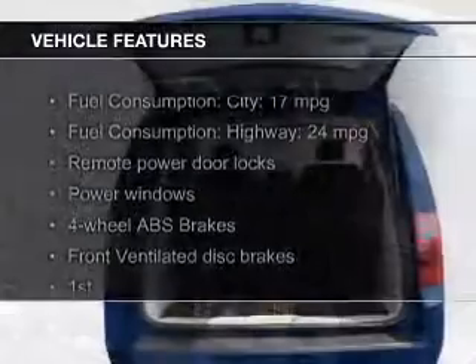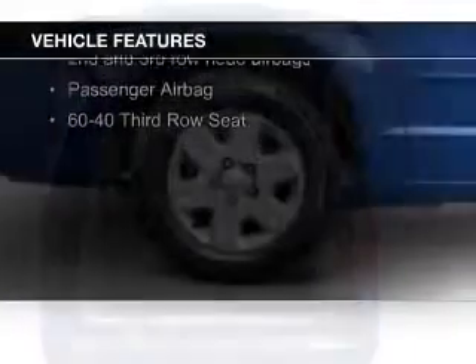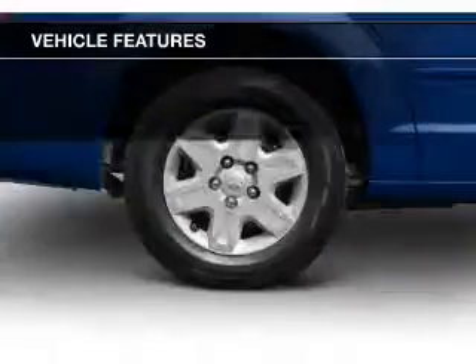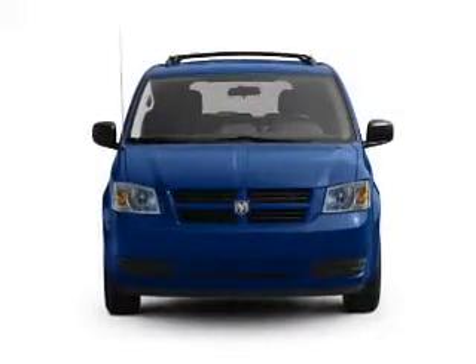The features include digital audio input, an adjustable tilt steering wheel, a spoiler, keyless entry, an MP3 player, privacy glass, power windows, and power mirrors.